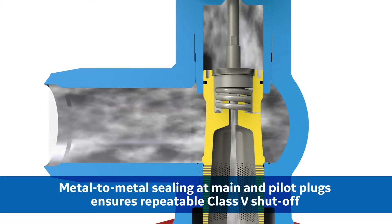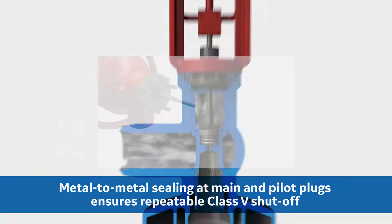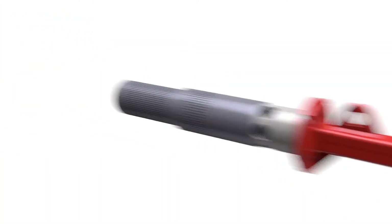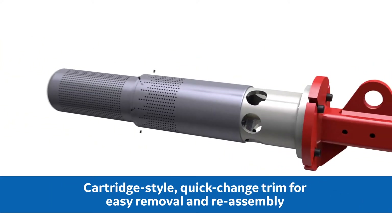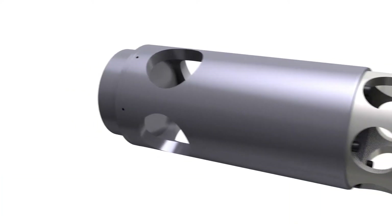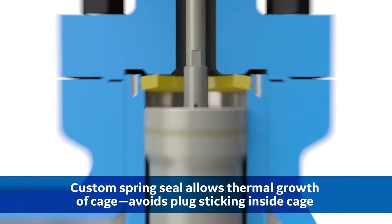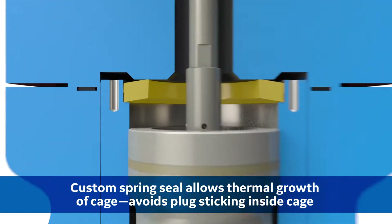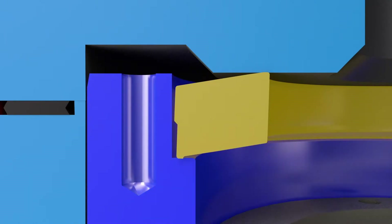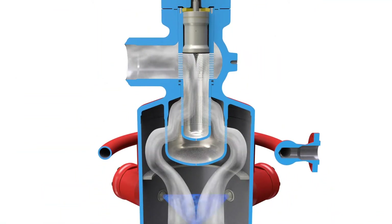Metal to metal sealing at the main plug and pilot plug ensures repeatable Class 5 shutoff. The Mason-Neiland bolted bonnet design uses a fully removable quick change trim, securely clamped within the valve body. This design utilizes a custom spring seal that's clamped in series with the valve trim. When the process temperature increases rapidly, the spring seal relieves potential stress associated with thermal growth of the cage, helping avoid trim sticking issues tied to uneven thermal expansion of trim components and the valve body.